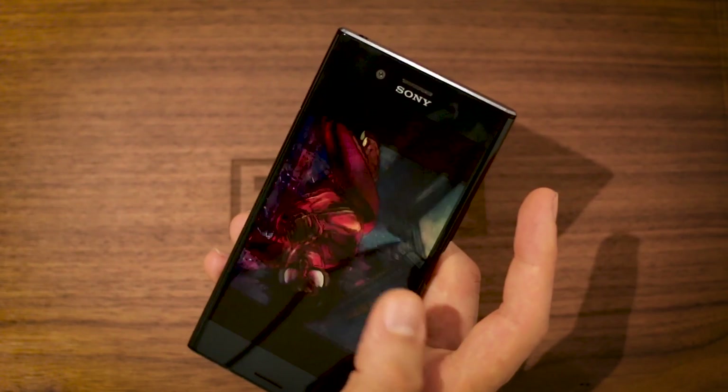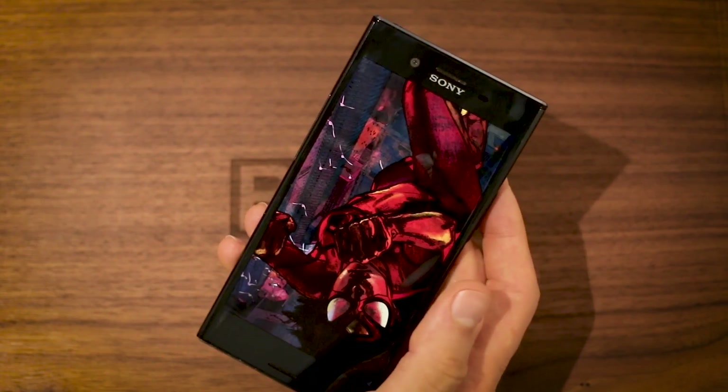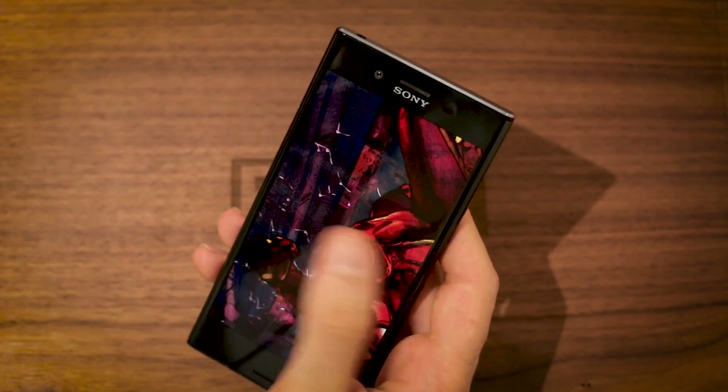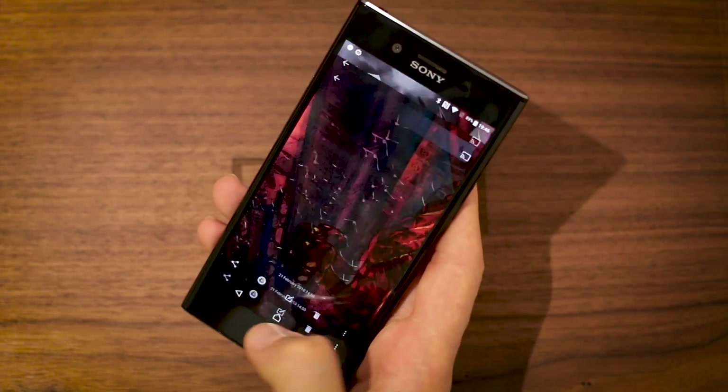The one I had by default earlier is a Spider-Woman one. I really like that because it's got elements of green that pick up on the green in the midnight black version of the XZ Premium. But also because it isn't too busy with light colors — it's all dark colors — your application icons stand out as well.